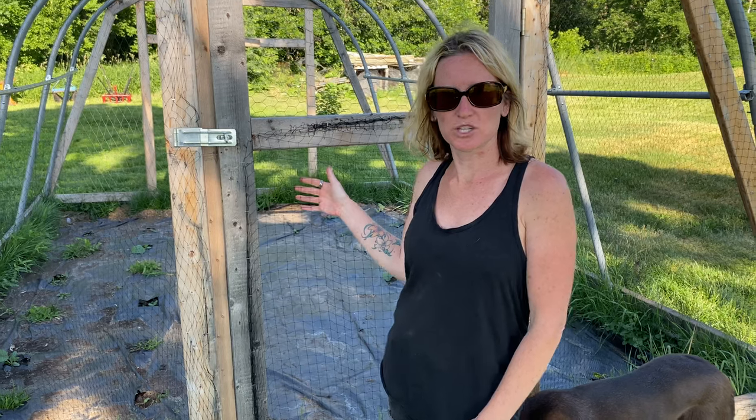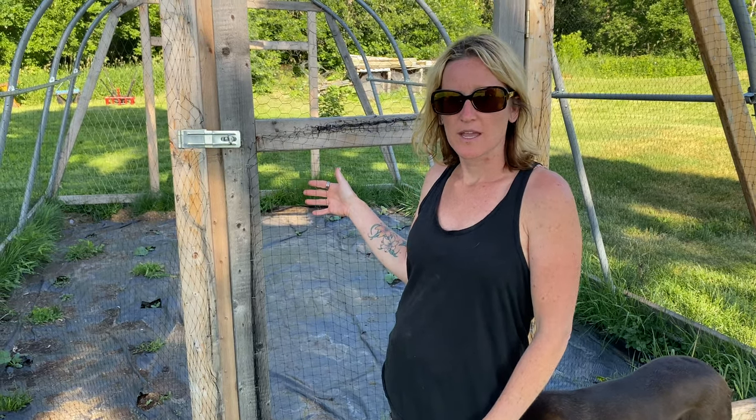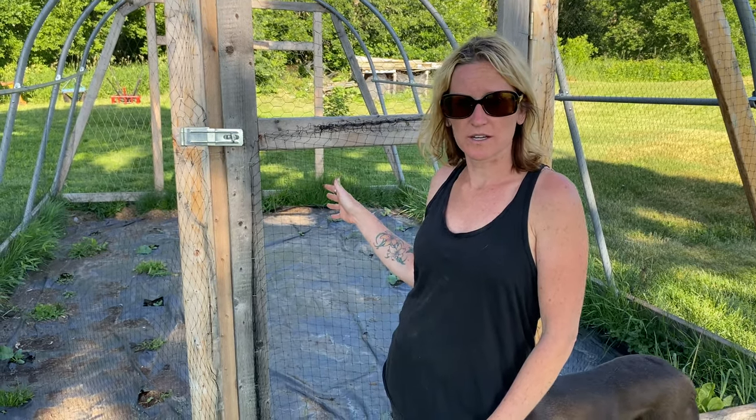So this used to be greenhouse number two, and this year what we decided to do was put poultry netting on it to keep the chickens and ducks out, and it's worked really great so far this year. Why don't you come on in and see what we got going?